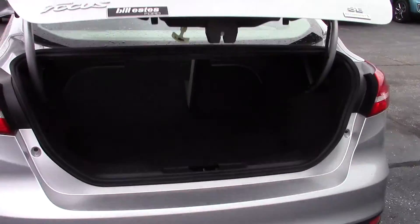Coming around to the back here, the trunk opens on the fob and will open right up for you. Pretty good size trunk for the smaller sedan — good room there, and those seats will fold down to give you that extra space.